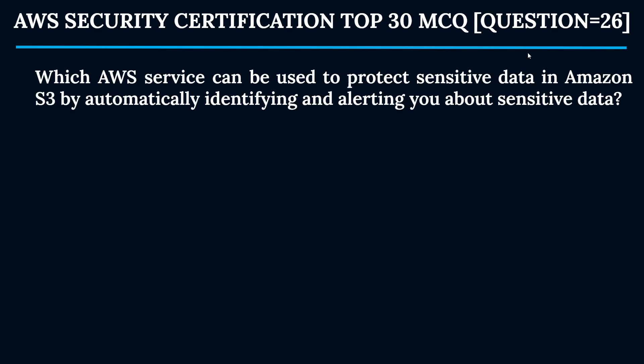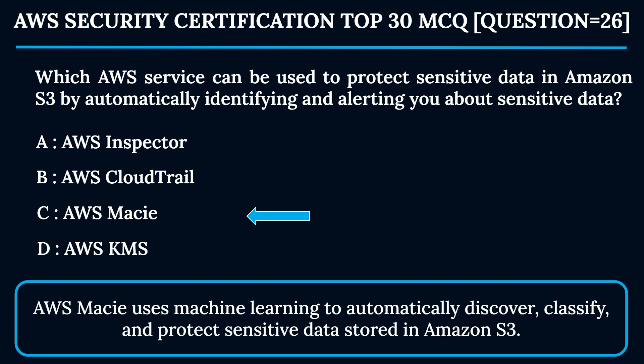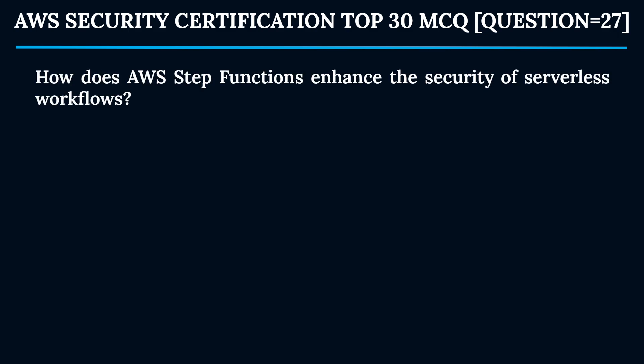Question 26: Which AWS service can be used to protect sensitive data in Amazon S3 by automatically identifying and alerting you about sensitive data? Option A: AWS Inspector. Option B: AWS CloudTrail. Option C: AWS Macie. Option D: AWS KMS. The correct answer is Option C — AWS Macie. Macie uses machine learning to automatically discover, classify, and protect sensitive data stored in Amazon S3.